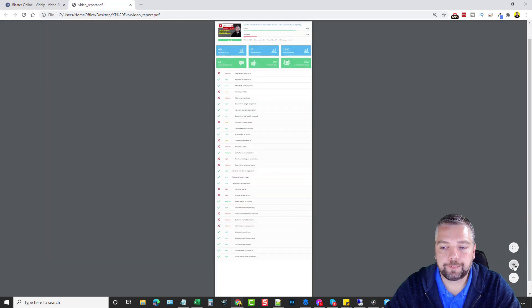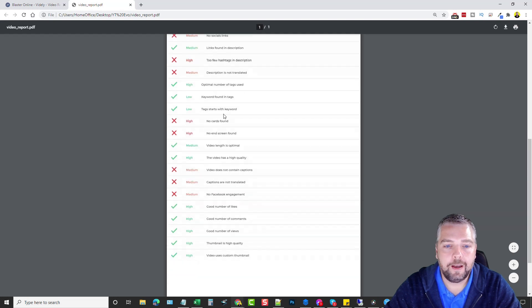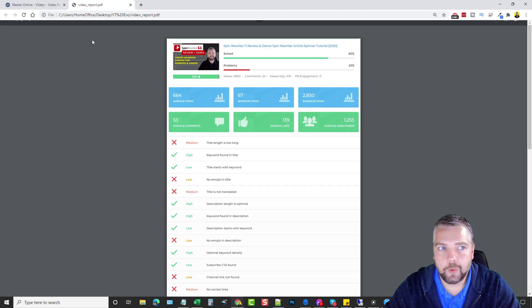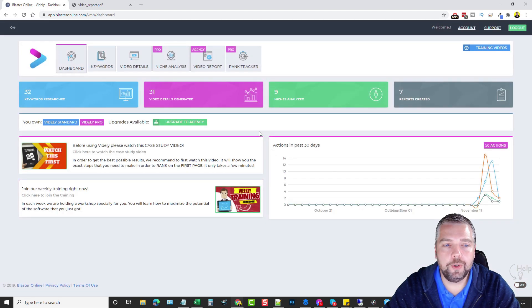The PDF looks just like the dashboard view — very professional — and goes over everything that could be improved on their video. This is something you could offer as a paid service to fix for clients. Overall, Vitally is a very powerful tool for video marketers. You can understand niches before getting involved, collect low-competition keywords, turn them into video details that rank at the top of YouTube and Google, track all those rankings in the rank tracker, and use video reports to further optimize your or your clients' videos.